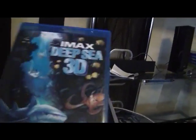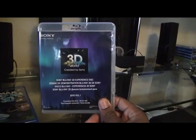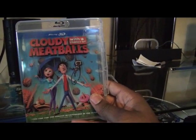Here's one of the movies — it came with IMAX Deep Sea 3D, which you had to do a mail-in rebate for, the Sony 3D demo disc, and Cloudy with a Chance of Meatballs 3D, which wasn't very good.